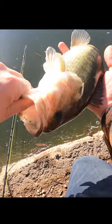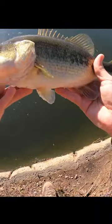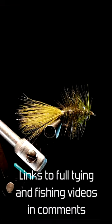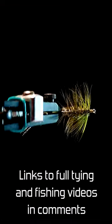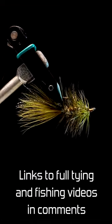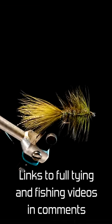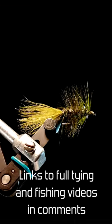Nice healthy looking largemouth — probably about a pound. Let's let them go. Let's go. Here we go.